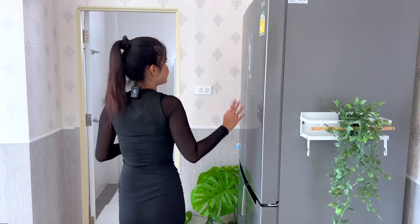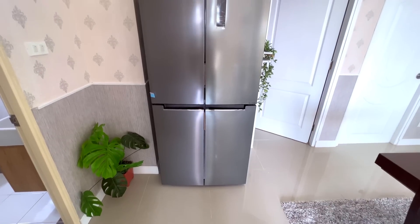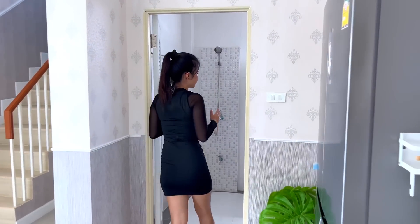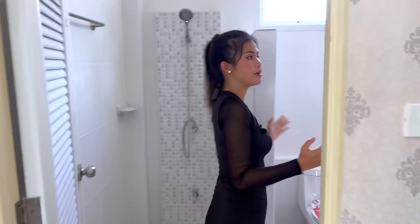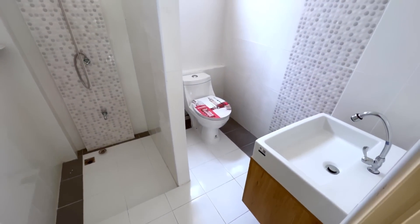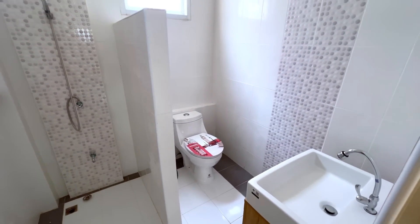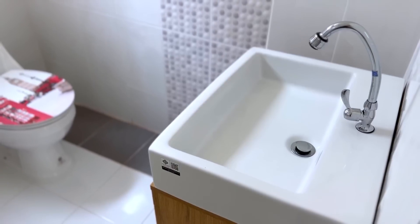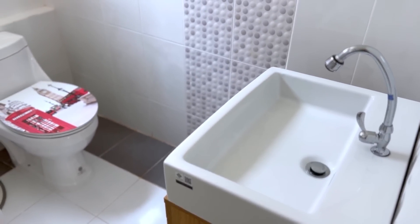Here is an American-size refrigerator, and this is the first bathroom of the house. The shower area and toilet area are separated, and you also have a sink with storage underneath. Okay guys, it's time to show you the second floor.